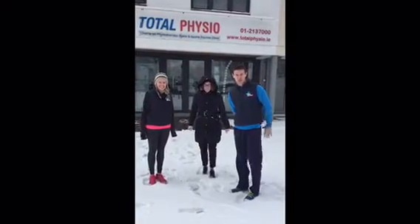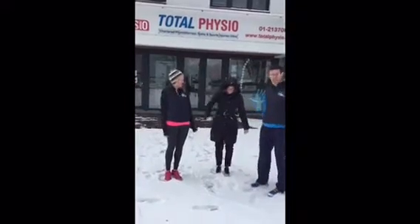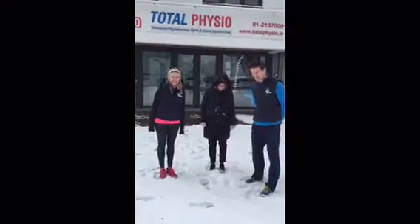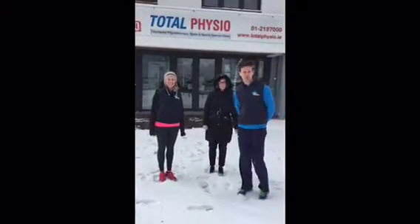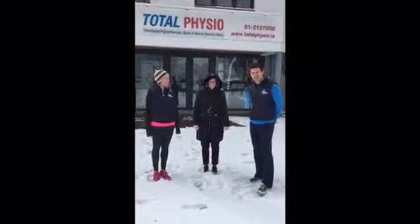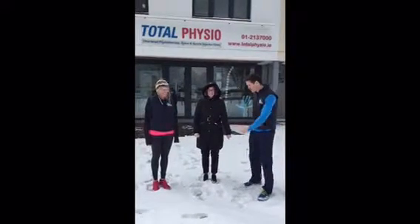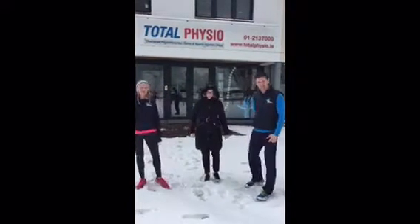Hi guys, welcome to Total Physio on this beautiful snowy day in Sandifern. We've got Jenny and Aileen here and this is our new launch of our Total Physio challenge of the month. For week one we're practicing balancing on one leg — it's particularly apt now that the beast from the east has arrived. So the girls are going to demonstrate a single leg balance.